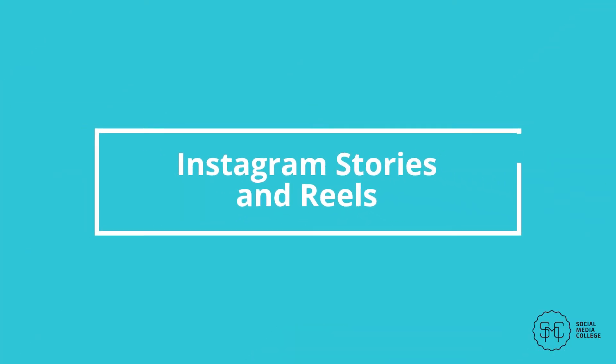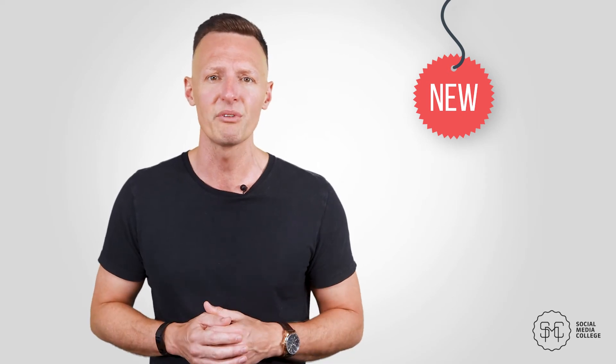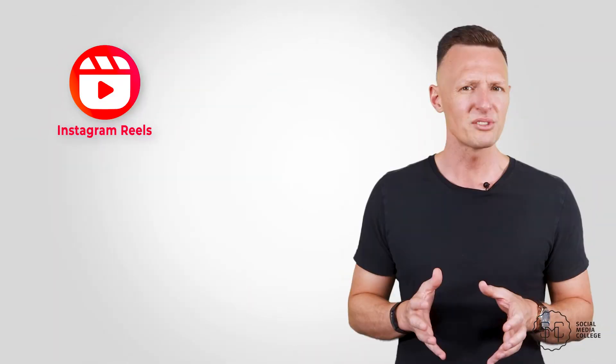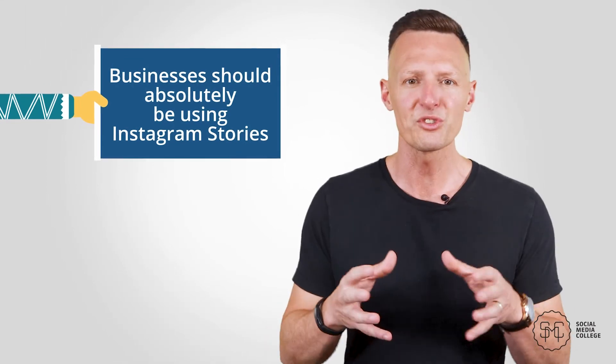Instagram Stories and Reels. Instagram started out as a photo-sharing feed, but now Stories are just as frequently used as the rest of the app. Reels are a recent development, but there's no reason to think they won't be an important part of the app going forward. Stories are the mobile-friendly full-screen images and 15-second videos that show up at the top of the user's feed — they disappear after 24 hours, though you can save Stories in the Highlights feature. Reels are Instagram's TikTok-inspired feature where short videos are set to music, found in the Explore section and the Reels tab. Businesses should absolutely use Stories and should also consider testing out Reels.